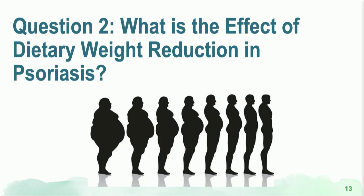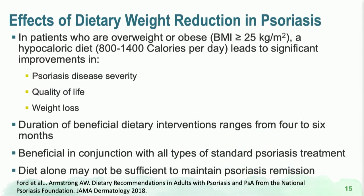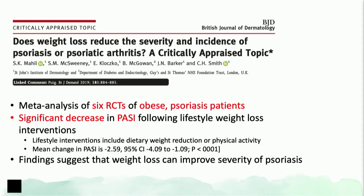The second question: what about the effects of dietary weight reduction in psoriasis? Psoriasis patients overall tend to be heavier compared to the general population. Dietary weight reduction can help — here we're talking about hypocaloric diets defined as 800 to 1,400 calories per day. A meta-analysis collating data from six different randomized controlled trials showed improvement in psoriasis disease severity as well as patients' quality of life.